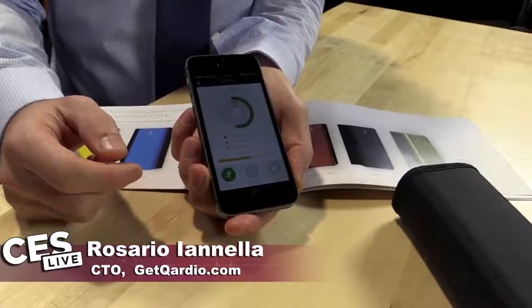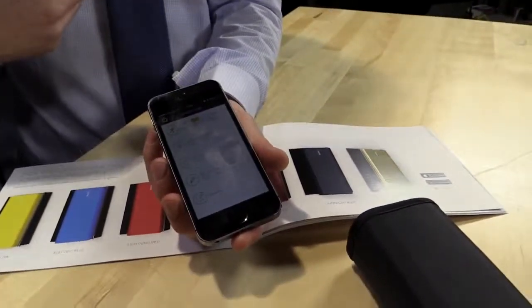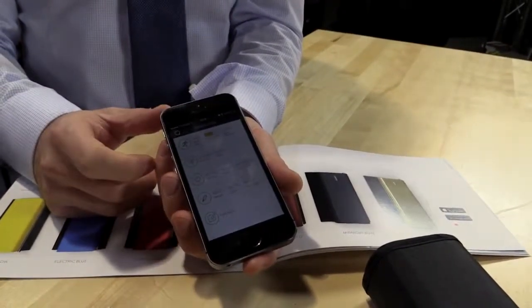We don't just track the EKG — we track physical activity as well, and temperature. Here you can see how much activity I've done today. It uses similar algorithms to count activity throughout the day, just like any other activity tracker, except it does a lot more. It also tracks heart rate, physical activity, body temperature, and galvanic skin response — the sweat of your skin — which gives an indication of your stress level.